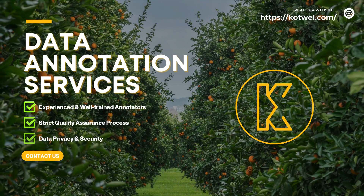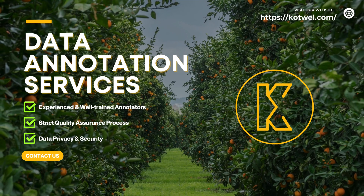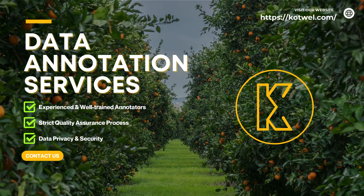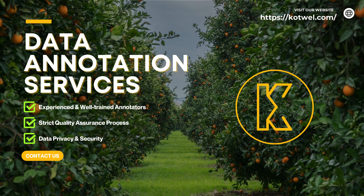At Cotwell, we specialize in providing high-quality data annotation services specifically tailored to the agricultural sector. Embrace the future of farming with Cotwell and unlock unprecedented efficiency, productivity, and sustainability in your AI-driven agricultural systems. Contact us today.